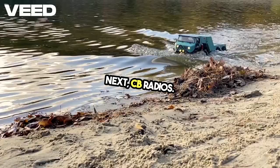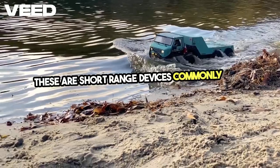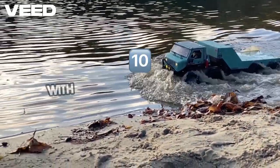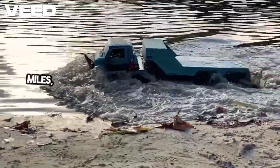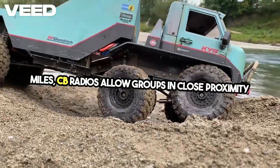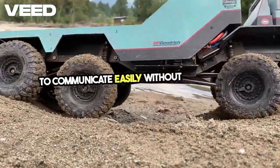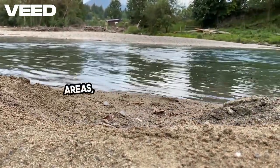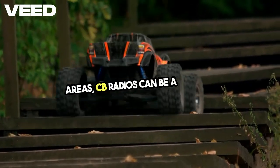Next, CB radios. These are short-range devices commonly used by truckers, but equally valuable for off-grid living. With a range of about 10 to 20 miles, CB radios allow groups in close proximity to communicate easily without needing cell towers. For larger groups or those in wilderness areas, CB radios can be a lifeline.